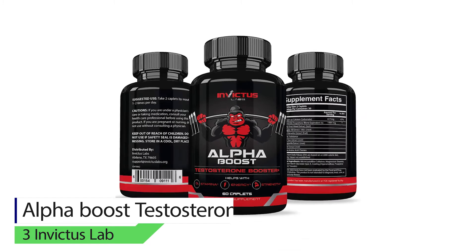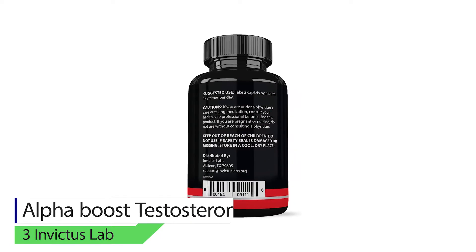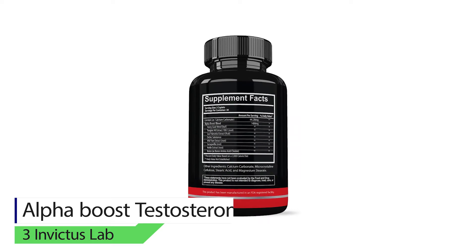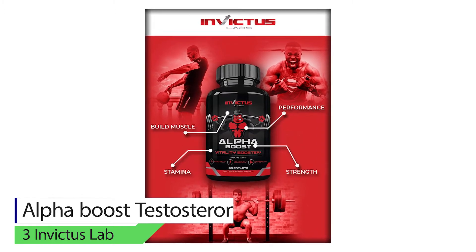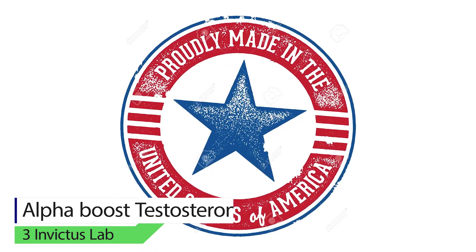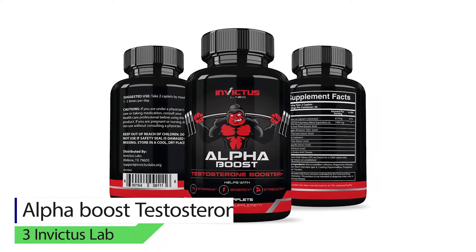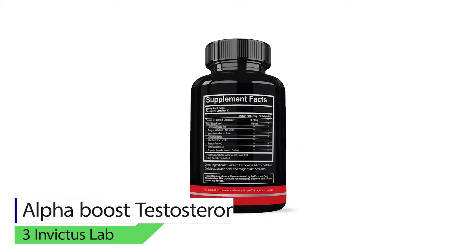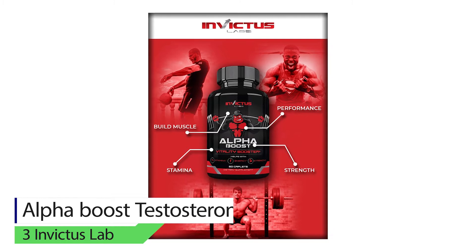Number three: Invictus Lab Alpha Boost. This testosterone booster is the longest and highest potency available in the market. Invictus Lab made sure the clean, natural product does not contain artificial ingredients, glutens, preservatives, or fillers. It assists in revitalizing and restoring your masculinity. Furthermore, it is an effective and powerful formula designed to reduce belly fat naturally while promoting higher energy levels to create leaner and stronger muscles.